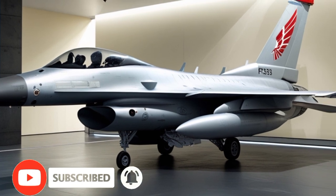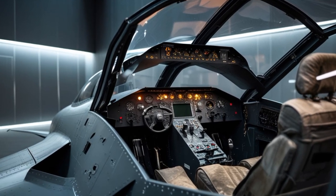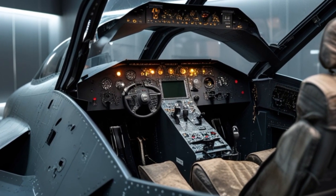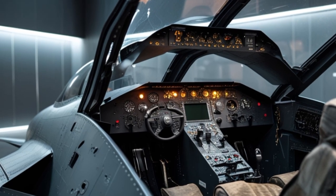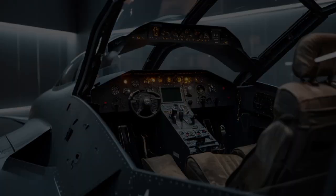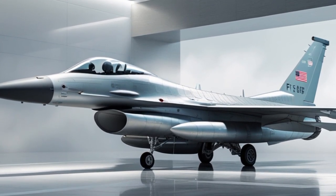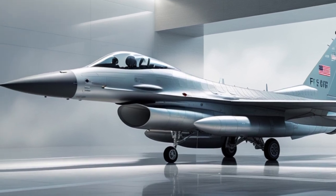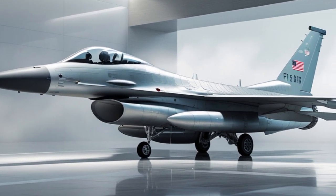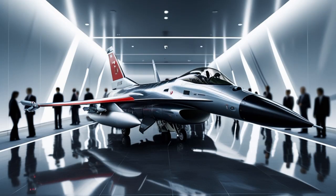In the world of fighter jets, very few names resonate with the kind of legacy, power, and dependability as the F-16 Fighting Falcon. As we step into 2025, the F-16 continues to remain relevant — not just as a fighter, but as a symbol of cutting-edge aviation engineering that has evolved with time. Despite being introduced in the 1970s, this multi-role aircraft has undergone continuous upgrades, and the 2025 version proves just how adaptable and formidable this jet can still be.